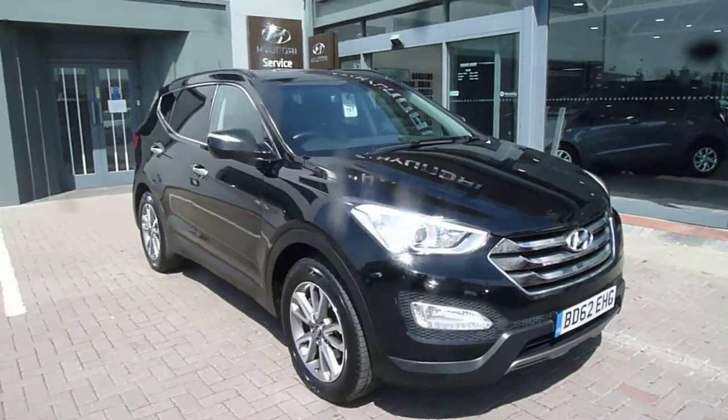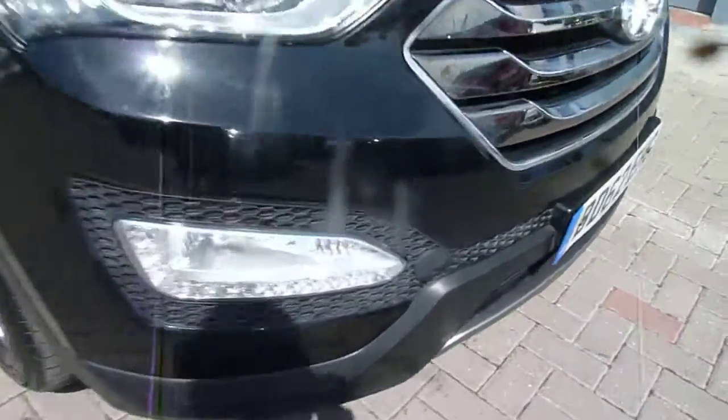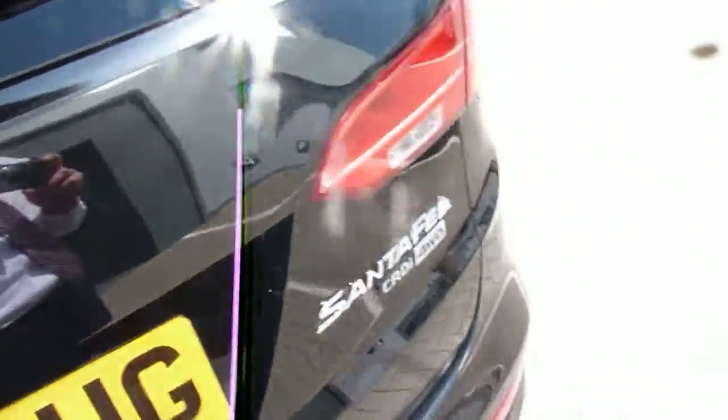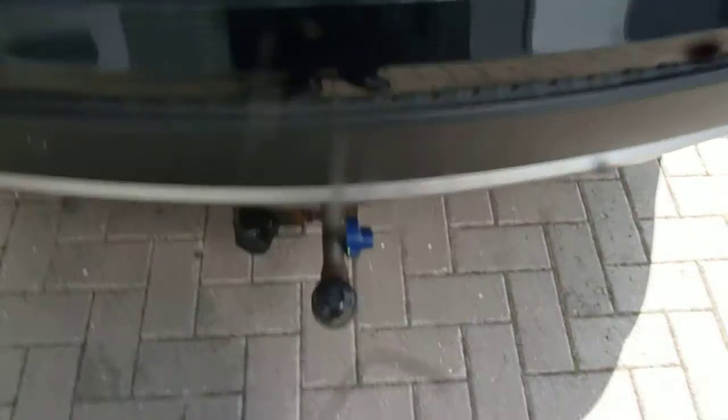It comes very well equipped. Got your LED daytime running lights, alloy wheels, body coloured mirrors, chrome exterior finish on the door handles. Running to the back of the car, got your rear parking sensors and rear parking camera. This car's had a detachable tow bar fitted and as already said it's the seven seater.